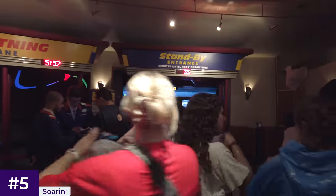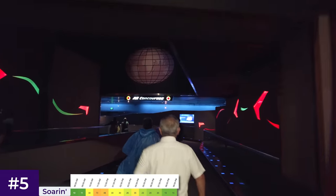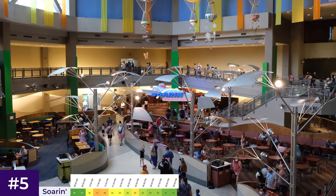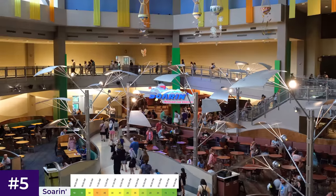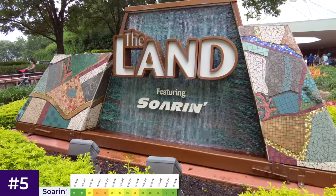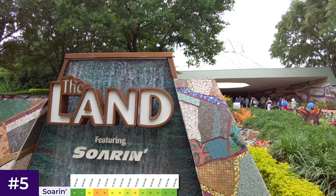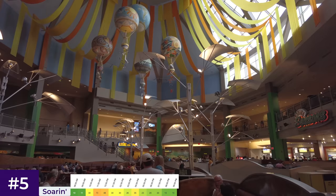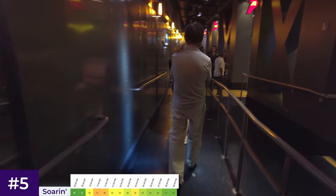Its average wait time is 41 minutes, which peaks at around 70 minutes in the late morning of a busy summer day. You're likely questioning why I've included it in this video, but wait times will drop significantly in the late afternoon, as with many of the attractions outside of World Showcase. Combined with how beautiful and rewarding the attraction is, I think it is worth taking the liberty here. I also hope that once Cosmic Rewind gets its own standby line, waits will reduce even further.